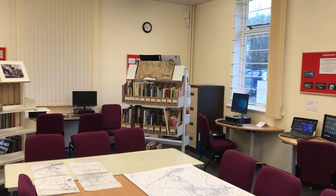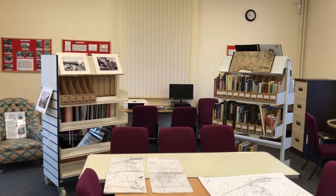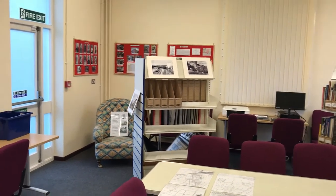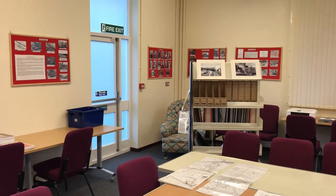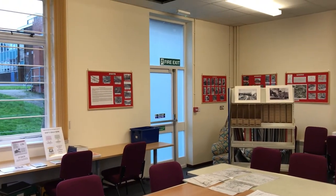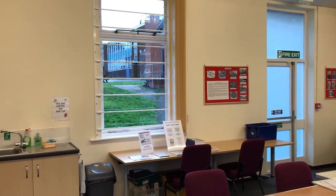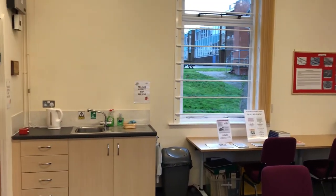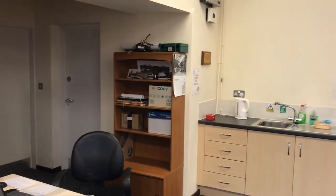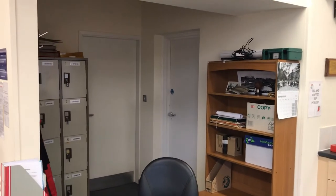There are 1886 Ordnance Survey maps of Wigston Magna and South Wigston, plus two bookcases donated by local libraries. Tea and coffee facilities are available for visitors in the coffee area, away from the valuable archive material. Lockers are provided for security of visitors' items such as shopping and handbags.